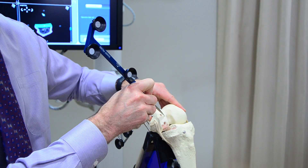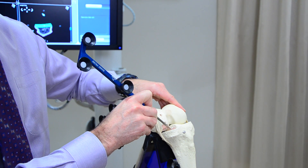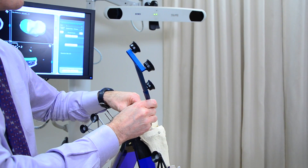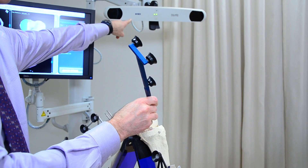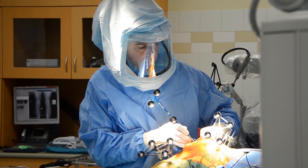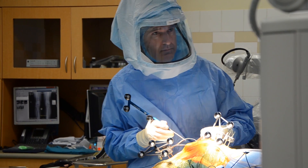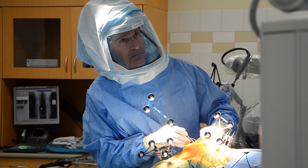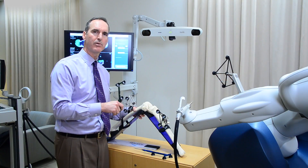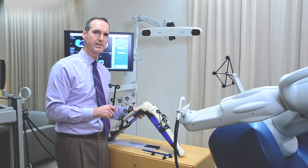I use specialized probes during surgery. These probes have a very defined tip and arrays attached that allow me to beam information to the infrared camera, which is then input into the computer. All this data is compiled in the computer, giving me a real-time feed in three dimensions about where the knee is in space and where I'm going to position the implants — depth, angles — all confirmed in real time right here in surgery.